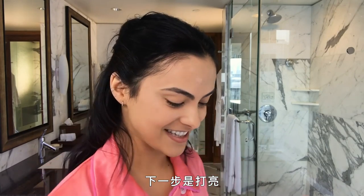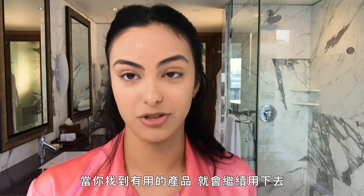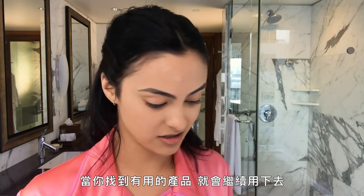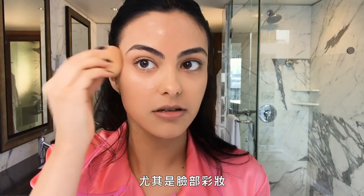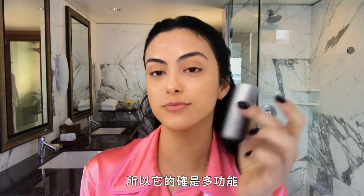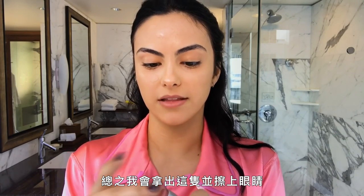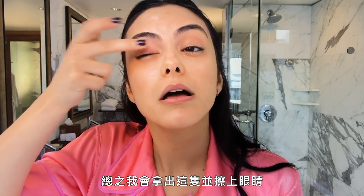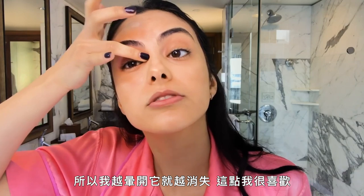Next step is highlighter. I'm using a lot of Ilia products, but when you find what works, you just stick to it. I hate when you can really see makeup, especially when it comes to face makeup. This is when I put on my blush slash eyeshadow — a multi-stick. So it is multi-purpose. I get this and I put it on my eyes. It's really creamy and light, so the more I blend it in, the more it kind of disappears, which I like.